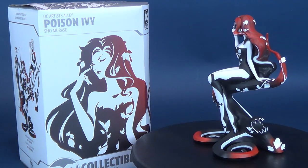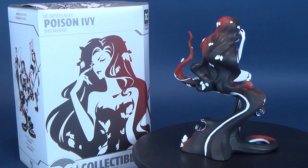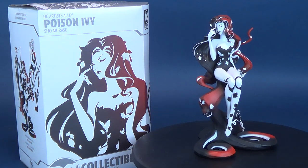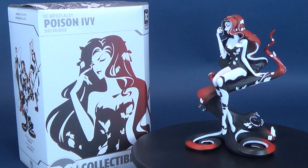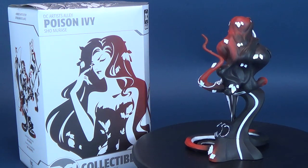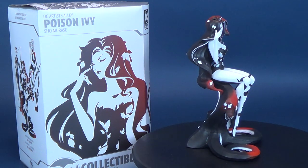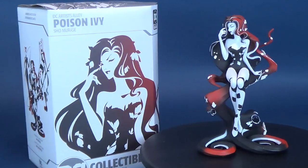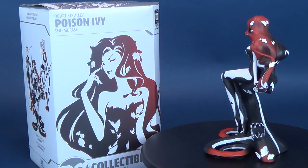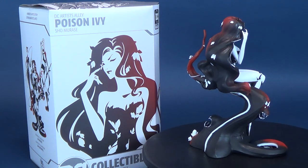If you guys are interested in picking this one up for yourself, unlike the Catwoman we already looked at which was an exclusive, this one isn't an exclusive and should be readily available. Today we were having a look at the DC Collectibles DC Artist Alley Shomorasi — the standard release of Poison Ivy in statue form. If you want to go back and look at some of my other statue reviews specifically from DC Collectibles, there's a playlist. Also, if you haven't done so already, make sure you hit that subscribe button. We will also be having a look at Harley Quinn — much like Catwoman, she'll be very different from a standard release. Thanks for watching, guys, and I'll see you next time.